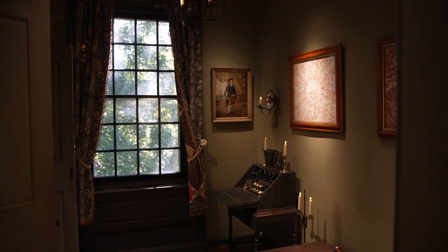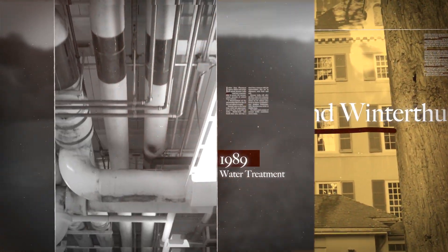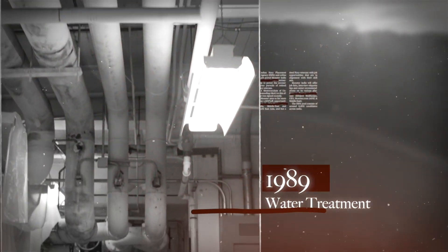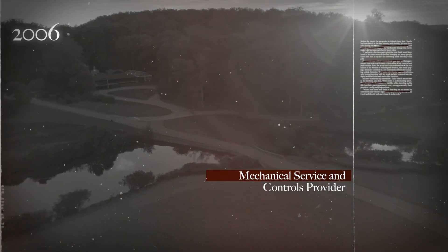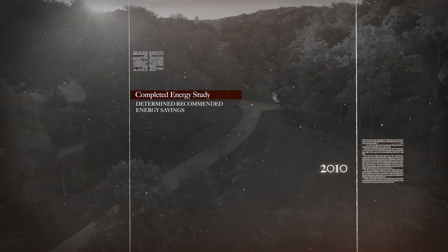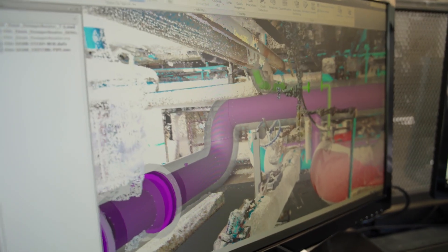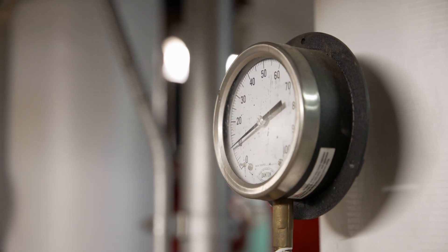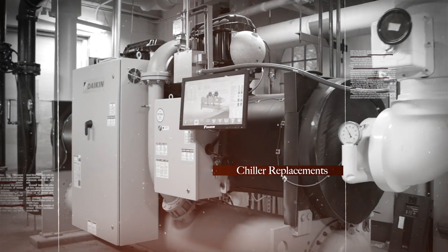My name is Erica Carl, and I'm a senior sales representative at Limbock. Limbock's relationship with Winterthur started in 1989 with water treatment. In 2006, Limbock became the service provider for maintenance on the chillers, boilers, cooling towers, and even the pneumatic controls. In 2010, Limbock had in-house engineers complete an energy study for Winterthur, providing a list of recommended energy savings and tune-ups.